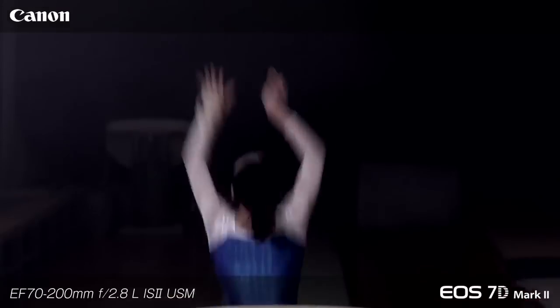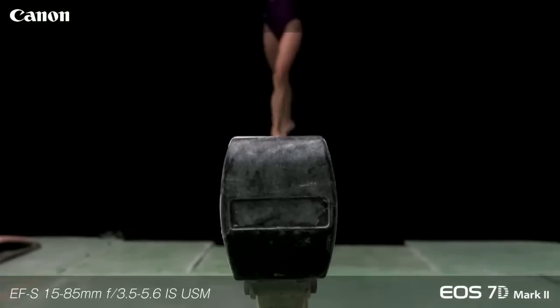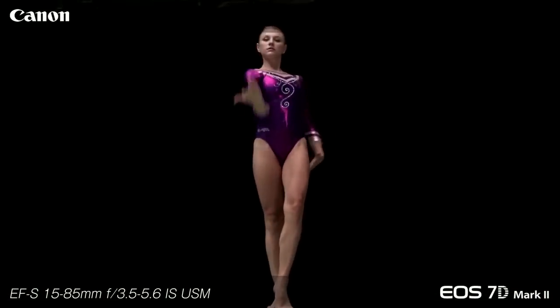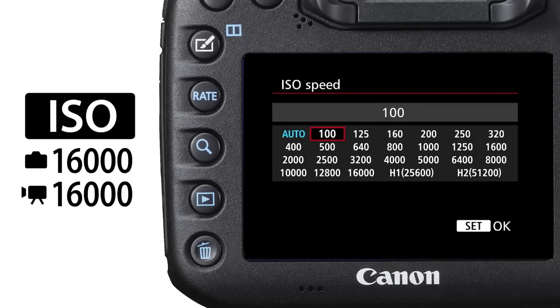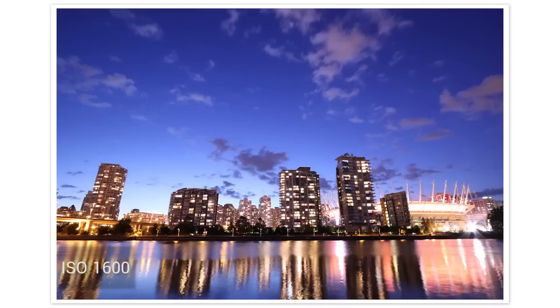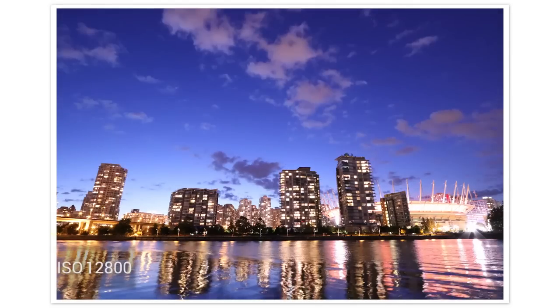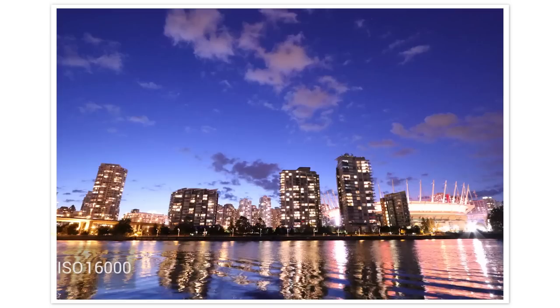It also means that you get smooth, fast, and accurate autofocus when you shoot video with the EOS 7D Mark II. The camera has an ISO range of 100 to 16,000, and you can expand that to as high as 51,200. But even at higher ISOs, you still get low noise images. To date, the EOS 7D Mark II camera has the best auto ISO that Canon has ever made.